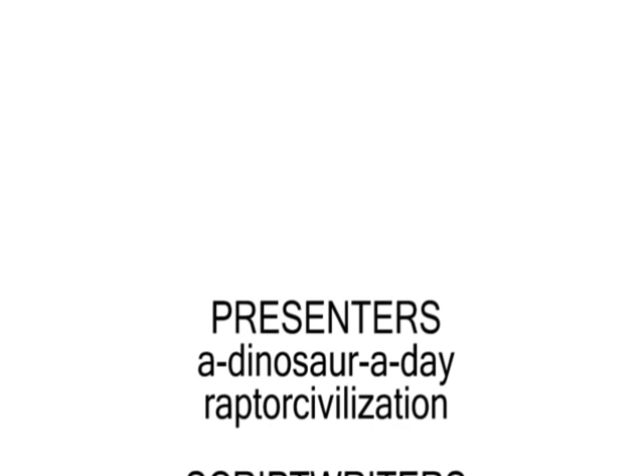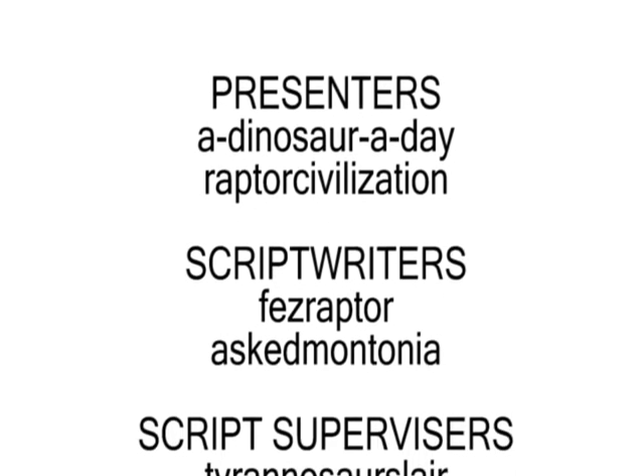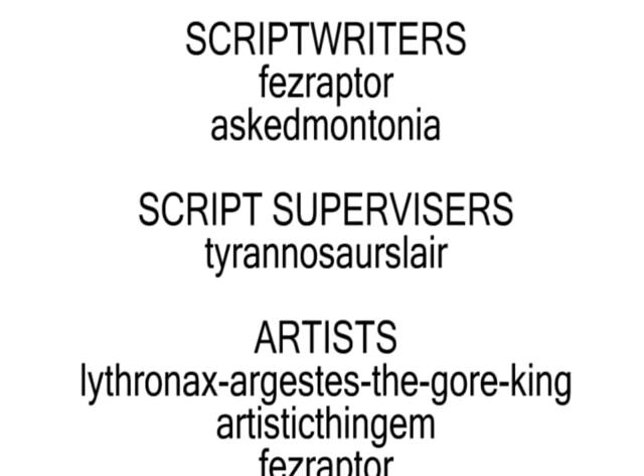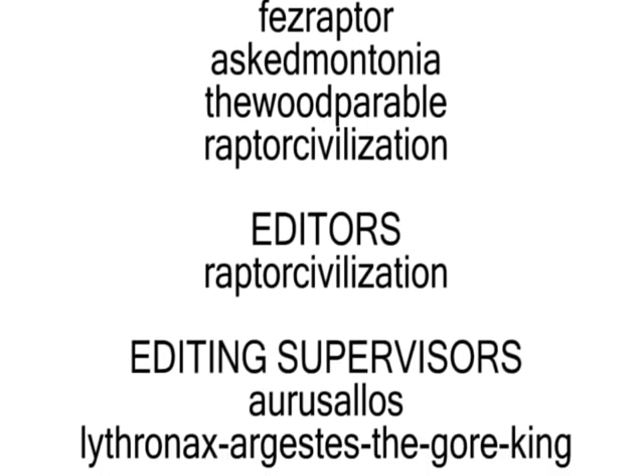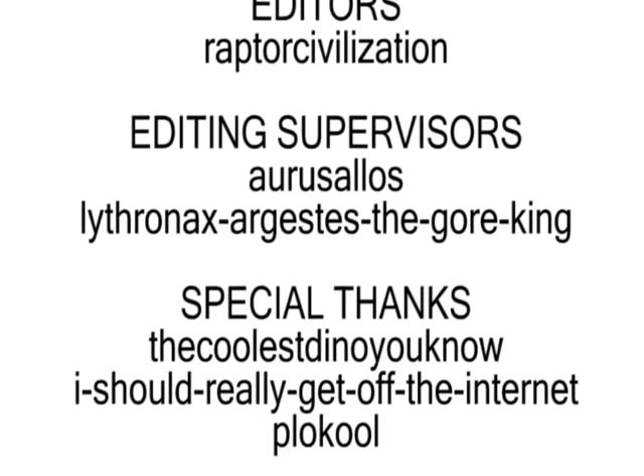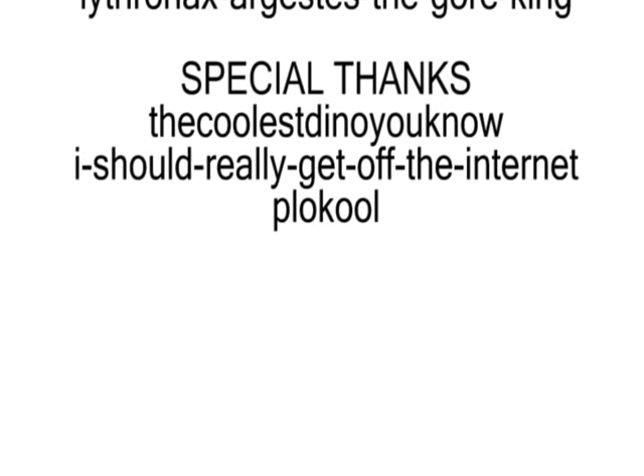Next time on Paleoverse: they were the most successful group of reptiles to ever have walked the Earth. They occupied every possible biome, developed every possible adaptation, and became one of the most dazzling and diverse groups in all of Earth's history. Dinosaurs. Their world comes to life.